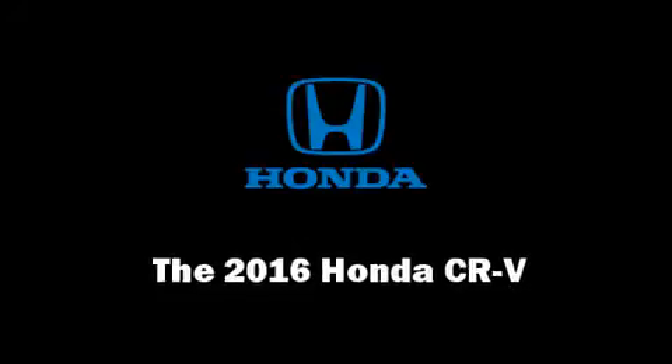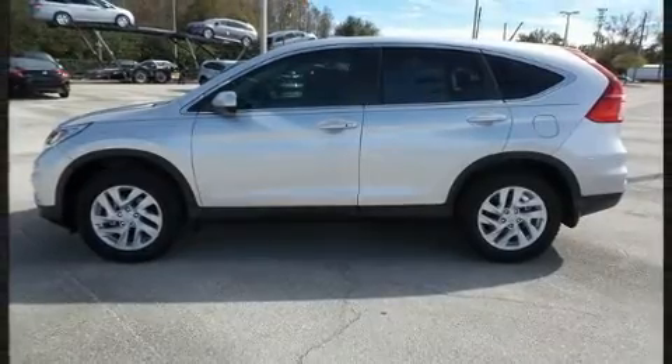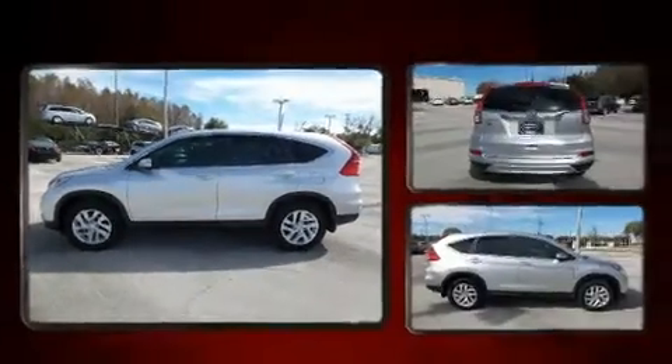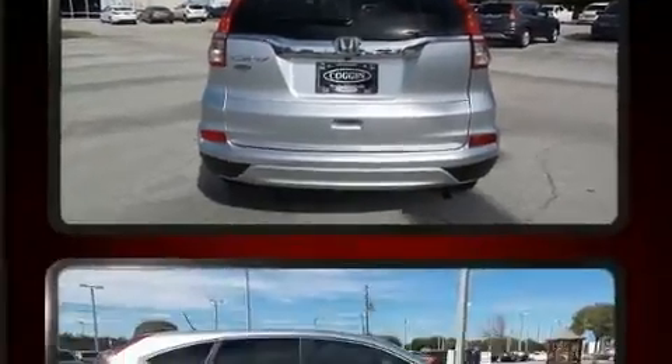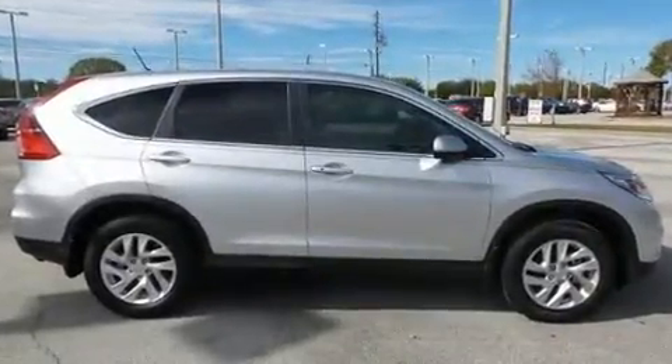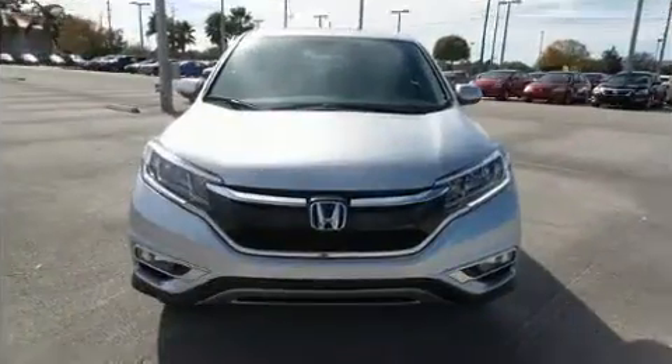Load your family into the 2016 Honda CR-V. Smooth gear shifts are achieved thanks to the efficient four-cylinder engine, providing a spirited yet composed ride and drive. Honda prioritized comfort and style by including delay-off headlights and one-touch window functionality.